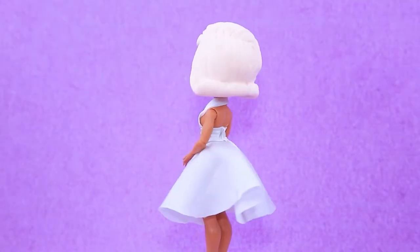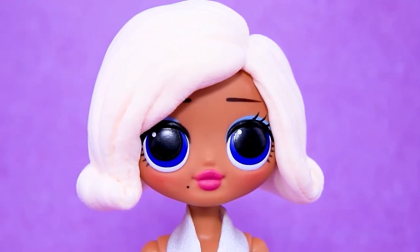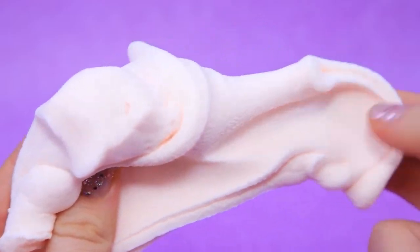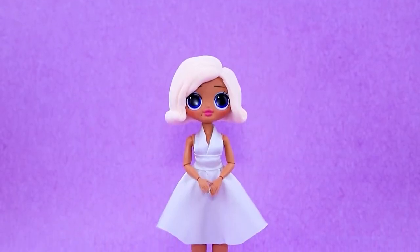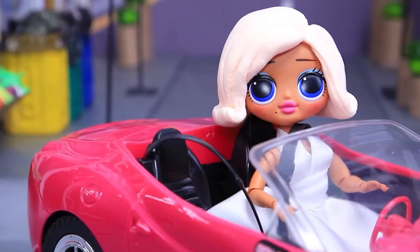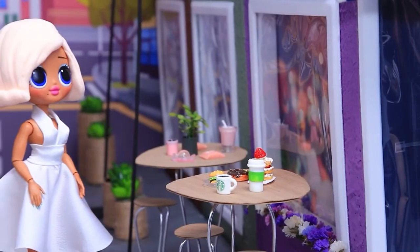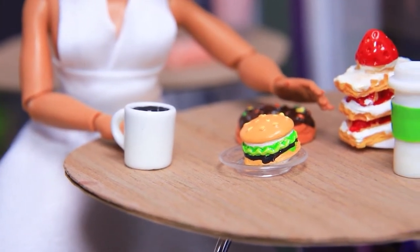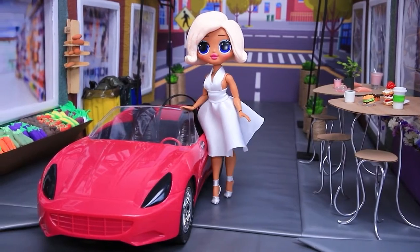Marilyn always looks flawless. Hair made out of light clay will seal the deal — let's take white and beige, mix it, and shape smooth waves with a modeling tool. A vintage hairstyle suits her. Where is the parking lot? The wind caught me off guard. The Café Gelateria is famous for its delicious desserts — Marilyn can't miss a chance to have a slice of cake with a cup of coffee. Now we can continue on our journey.